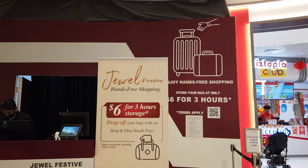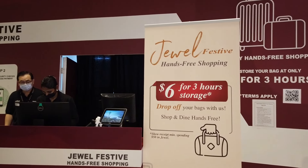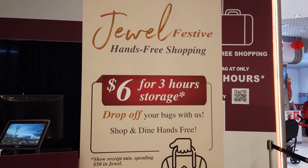First things first, getting some food in our system was priority. We went to the baggage storage area where we dropped off our luggage and paid $18 for it to be stored for three hours.